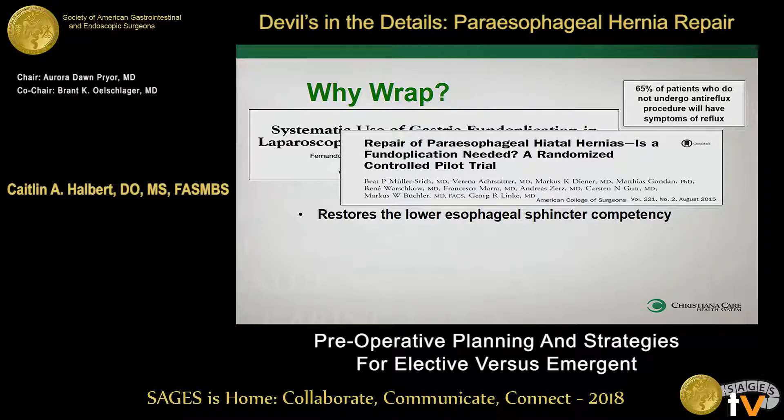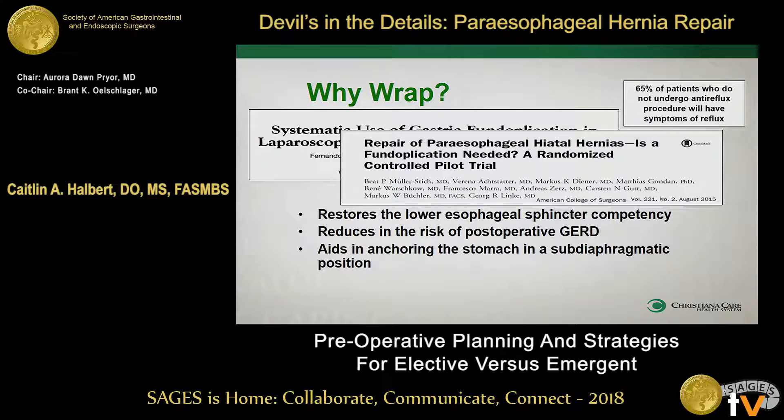So it does a couple of things. It will restore the competency of the LES and reduce the risk of postoperative reflux disease. It also creates kind of an anchor underneath the diaphragm — that bulk underneath there helps prevent reherniation. And of course it reduces the risk of symptoms. So if a type 1 does recur afterwards, the risk of developing symptoms from that small recurrence is very low if an anti-reflux procedure has been performed with the hiatal hernia repair.